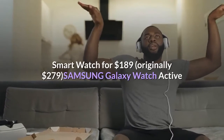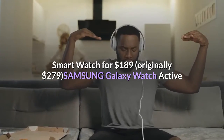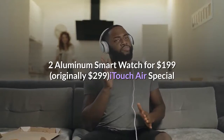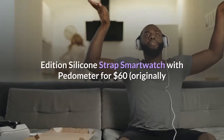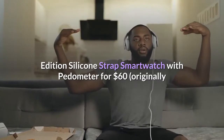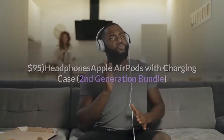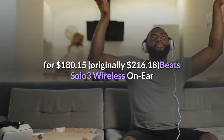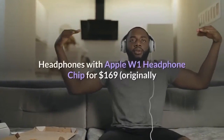Smartwatches: Apple Watch Series 3 GPS for $179, originally $199. Samsung Galaxy Watch Bluetooth Smartwatch for $189, originally $299. iTouch Air Special Edition Silicone Strap Smartwatch with Pedometer for $60, originally $95.